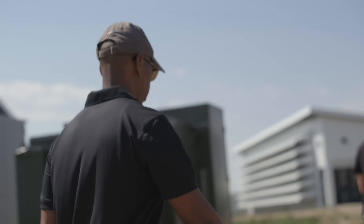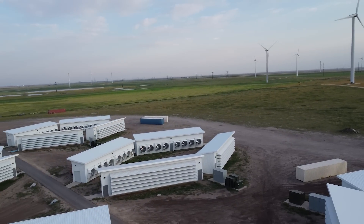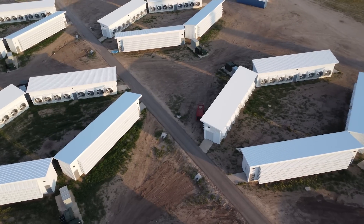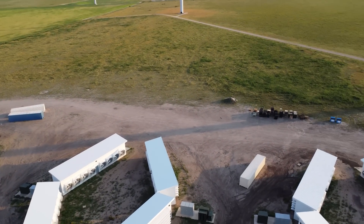Thanks for joining me for a tour of our flagship project, Project Dorothy. We're creating something that we call renewable computing — a new technology that will allow renewable energy to finally have a solution to their biggest problem: wasted energy.